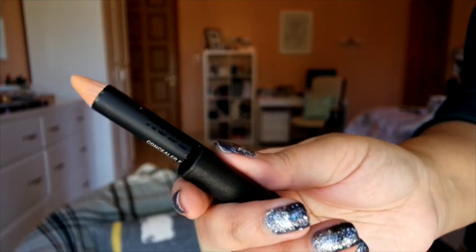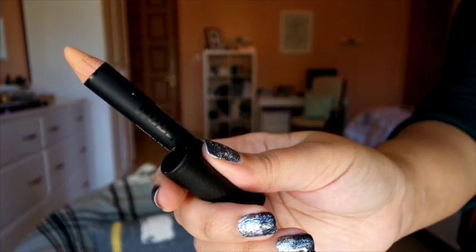Moving on to concealer — I haven't really been using a specific concealer this year. Mainly I've used my foundation buffed onto the places I need it most, like under the eyes and on acne scars. But I want to give a special mention to the Newt Sticks concealer pencil. It's really creamy and easy to use — I just put it over spots and blend it out with my fingers.